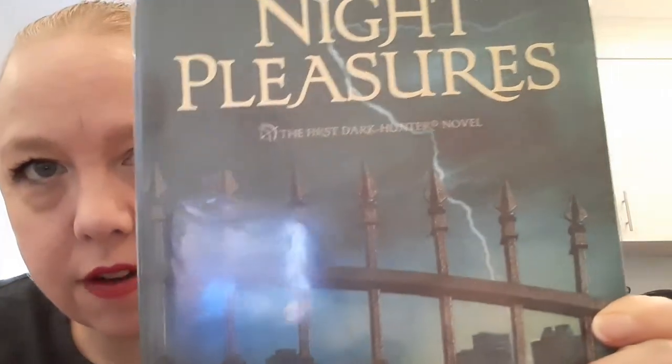I think my most recent finish is Night Pleasures by Sherrilyn Kenyon — the second book in the Dark Hunters universe, or the first Dark Hunters novel. I'm buddy reading this series with Anita from Anita Reads, and we just finished this right before the end of the month. It was a really good, fun read with so much more world-building than the first book, Fantasy Lover. You find out so much about different groups and ideas. I'm looking forward to Night Embrace, which is the next one.